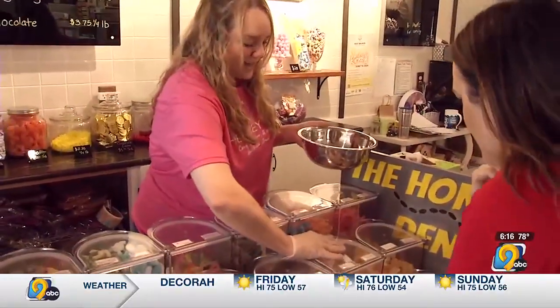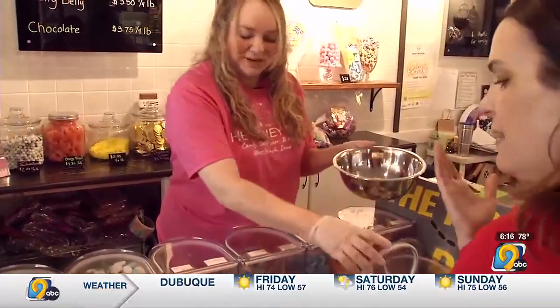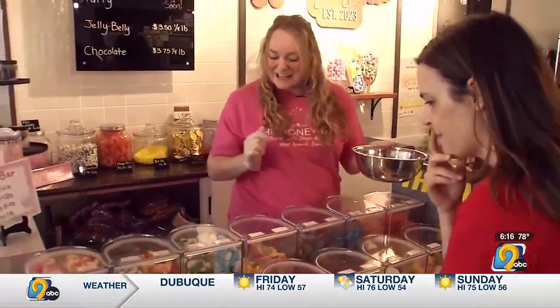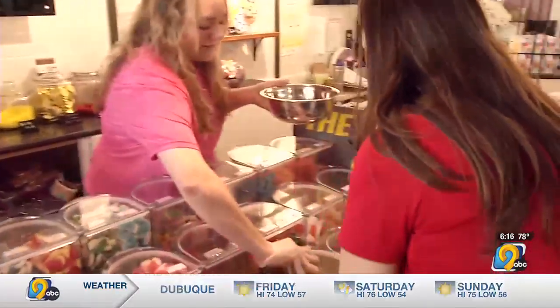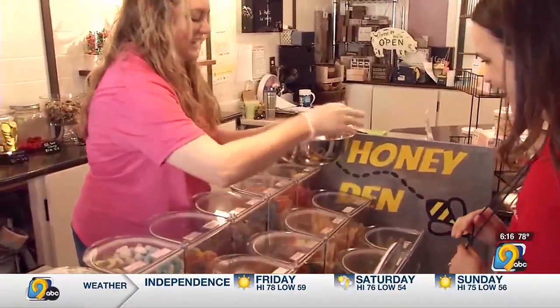Step up to the bar at the Honeyden in Our Town West Branch — all ages welcome. It's a gummy bar popular on TikTok and one of the only ones like this in Iowa.